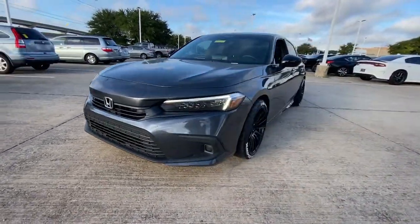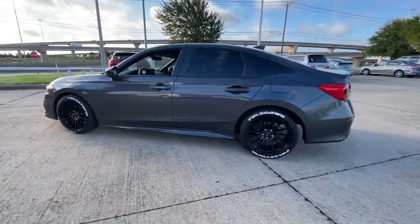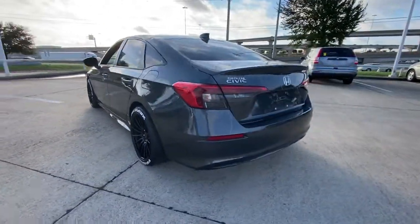Here is a wonderful 2022 Honda Civic. This vehicle still has fewer than 30,000 miles on the clock, so it won't last long.